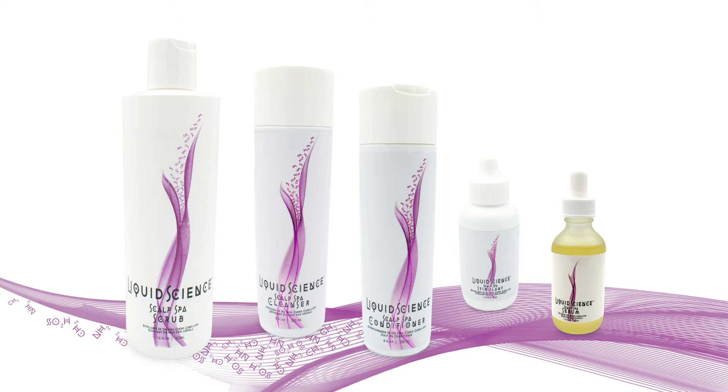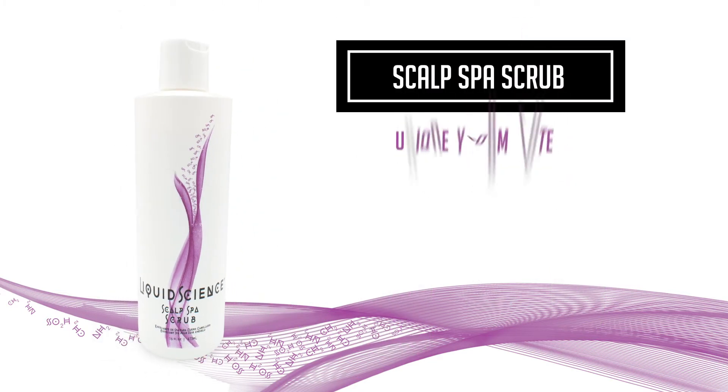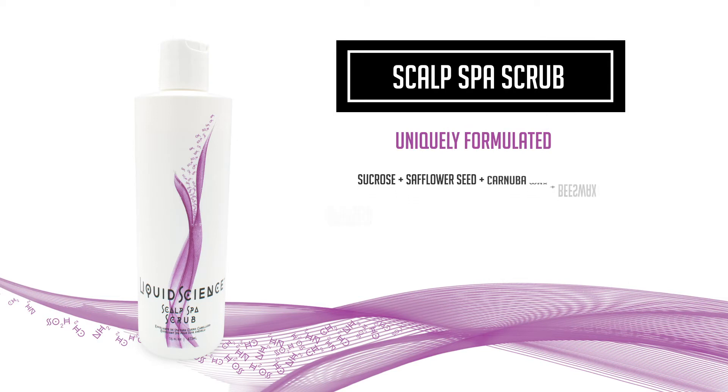Our scalp treatment line for professional salons has four unique products. Scalp Spa Scrub, uniquely formulated for the scalp treatment, contains sucrose, safflower seed, carnauba wax, beeswax, grapeseed, olive oil, spearmint, eucalyptus, tea tree, and jojoba. We designed this product to be an effective way of removing the sebum without abrasion to the scalp.